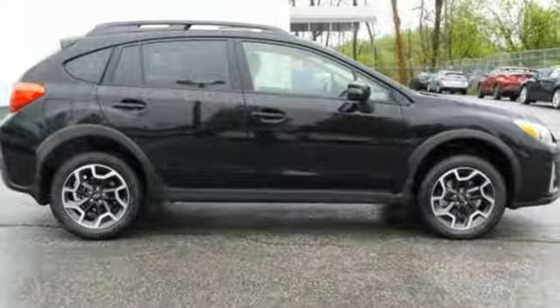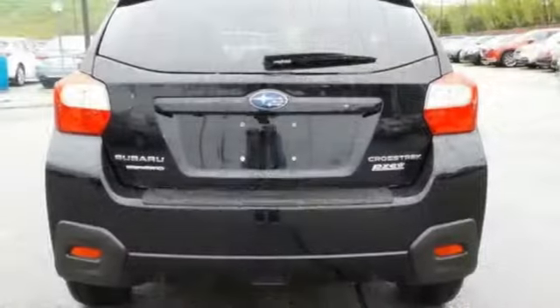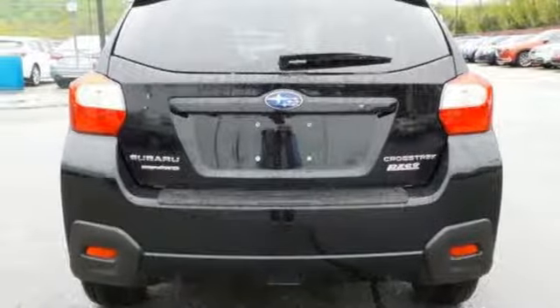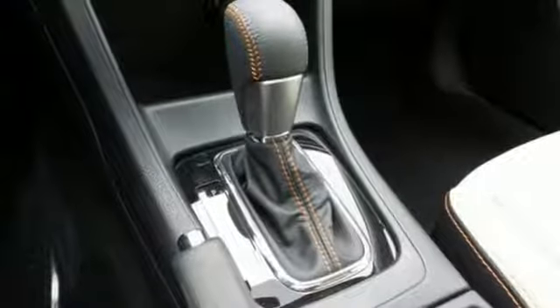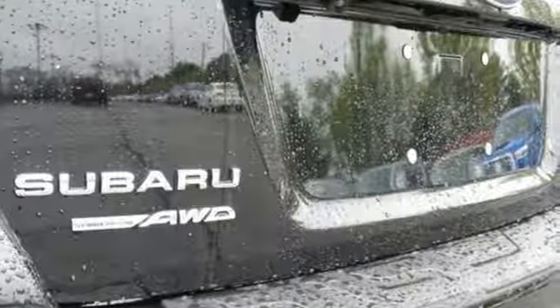The excellent efficiency provided by the unique 2.0-liter Subaru Boxer engine prompts your desire for ambitious plans. Subaru's Starlink with touchscreen display brings smartphone entertainment and communication to your dashboard. It also features a rear-vision camera and Bluetooth.